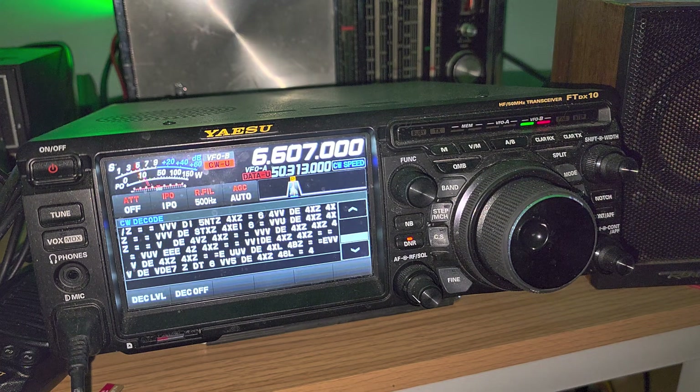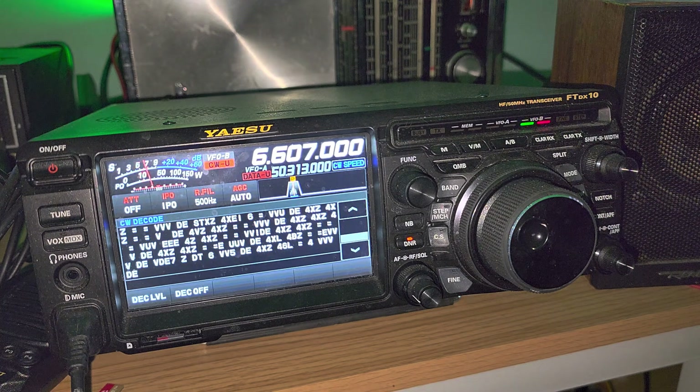Maritime stations often have and use this format. For example, Turkey — you'll often hear VVV, calling all stations, DE, from, TAH — Tango Alpha Hotel. That's the Istanbul, Turkey Station.